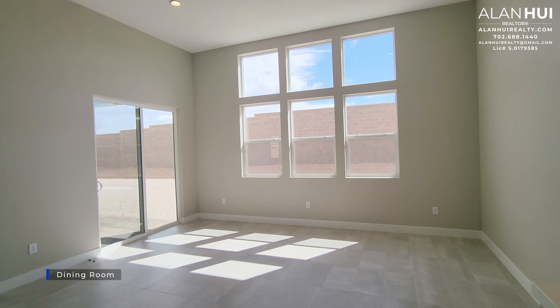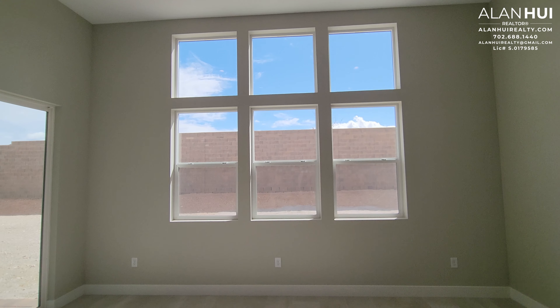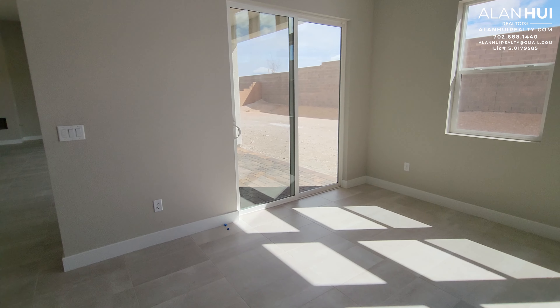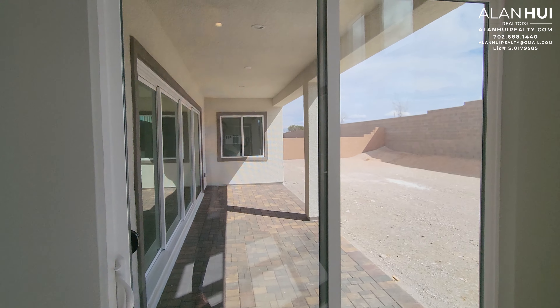Next to the kitchen is your dining room. The dining room will measure 17 by 12 and will have two LED lights and a pre-wire. It also has a sliding glass door that leads to your covered patio.